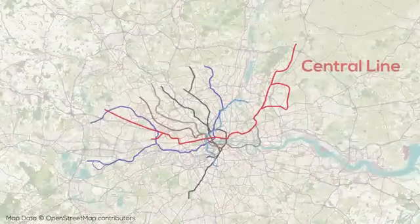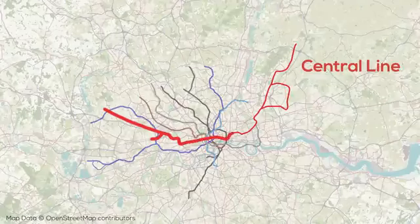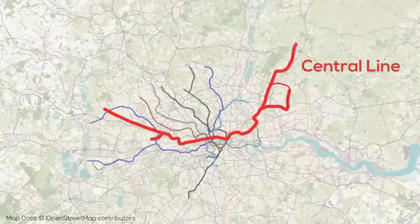Next we have the Central Line, which is the longest line in the entire system at a whopping 74km, across which there are 49 stations. The Central Line operates from the west of the city into the center, intersecting the Circle Line midway north-south, before continuing northeast where it travels up to Epping, with a branch traveling east and then looping back to the Epping leg through small towns and farmland.